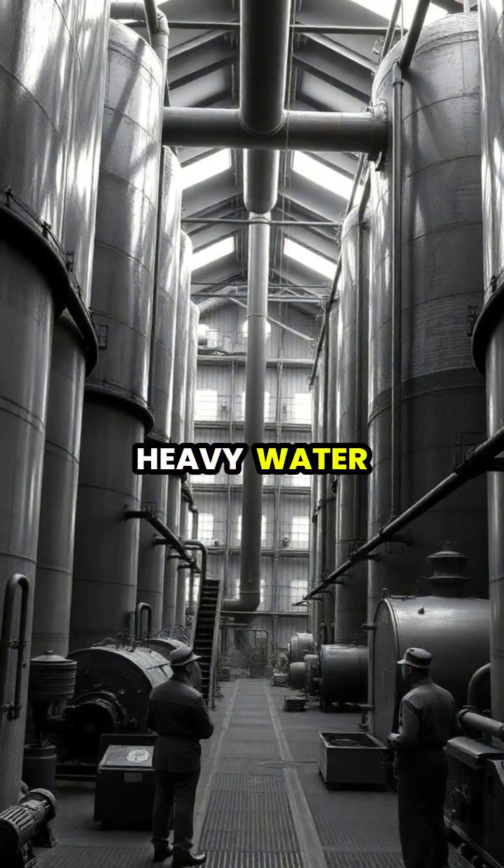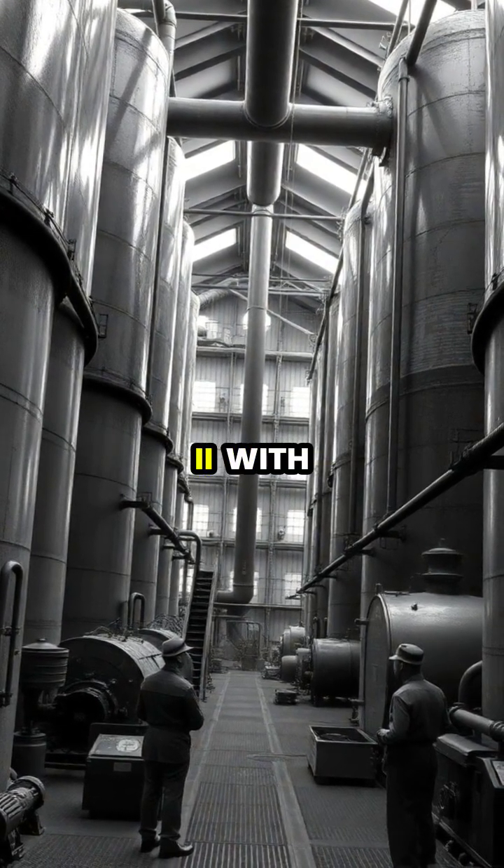The race to produce heavy water became strategically critical during World War II.